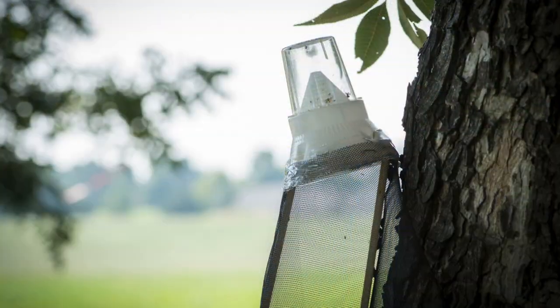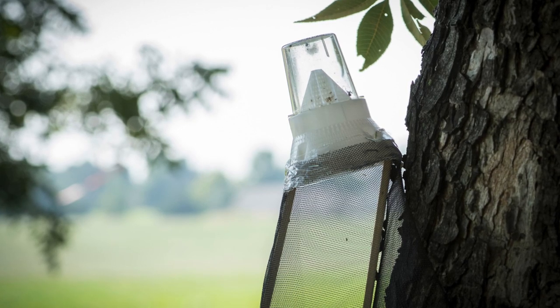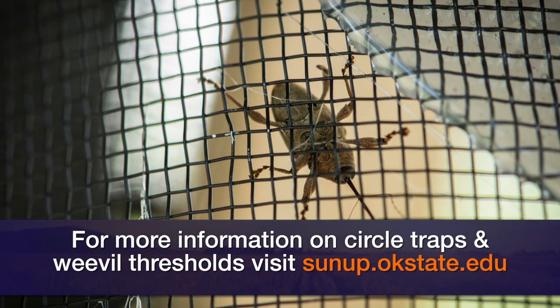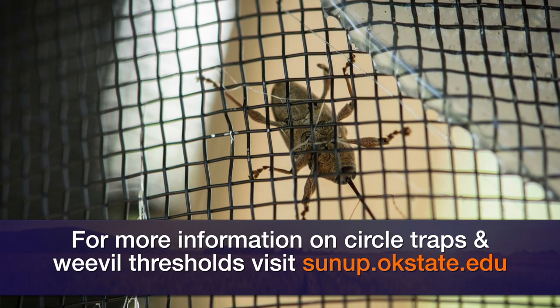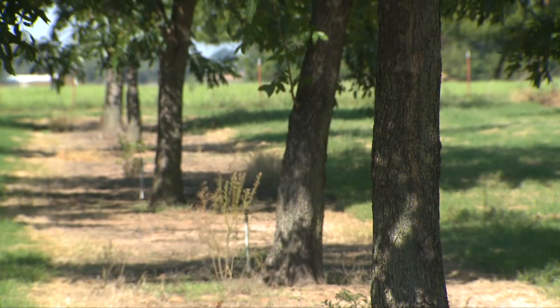In terms of management practices for producers, we suggest making the first application of insecticide during that dough stage. The second application is based on what we capture in circle traps, using a threshold of 0.3 weevils per trap per day. We suggest two circle traps per tree so that you are encircling the tree if possible. If you follow that threshold, you'll do a pretty good job of protecting the crop.